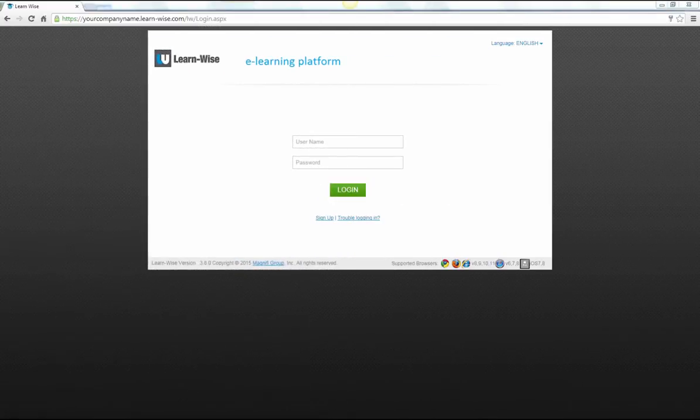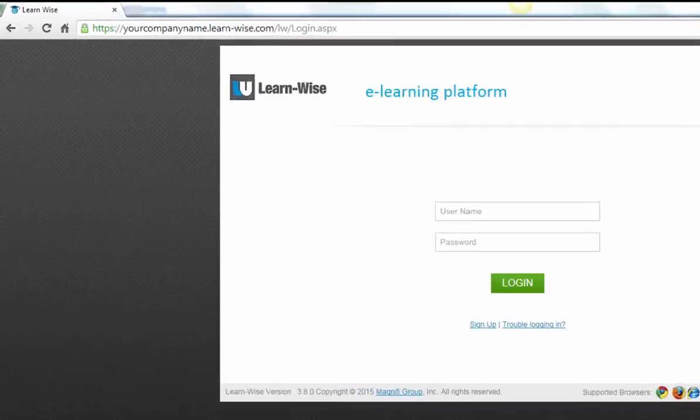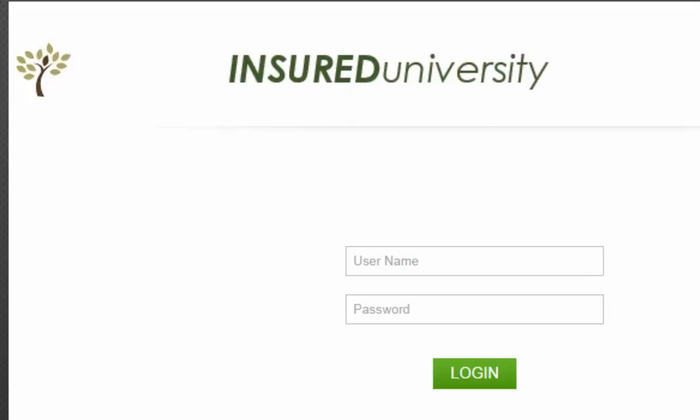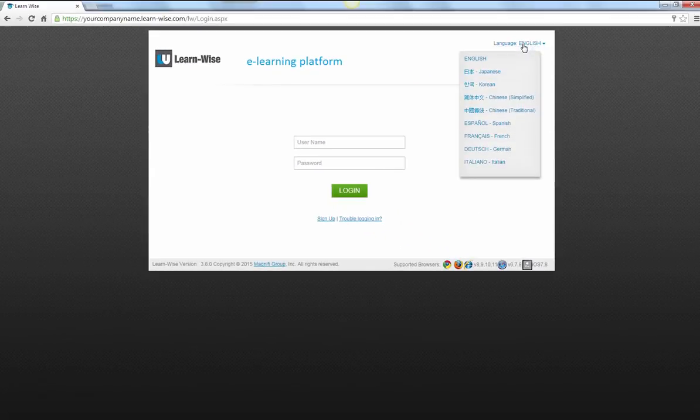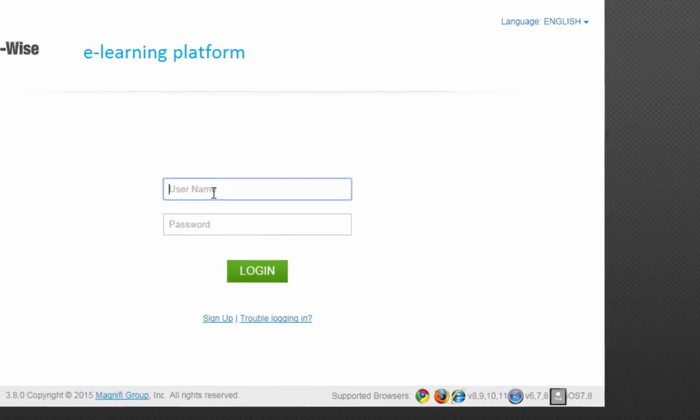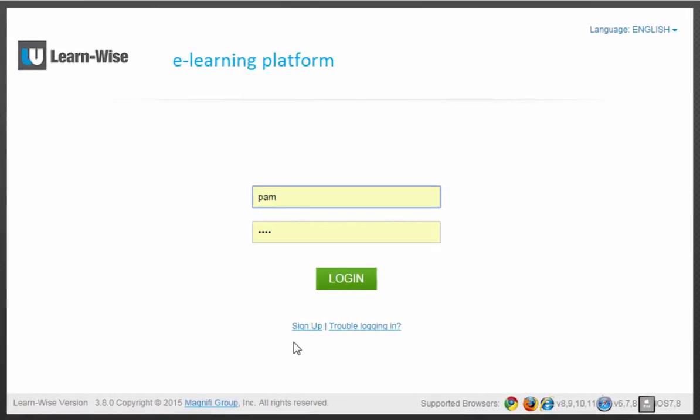Your company's tailored e-learning site can be set up at your customized URL with your company logo and colors. Global users can choose their preferred language. You can create your users' accounts, or they can sign up for their own.